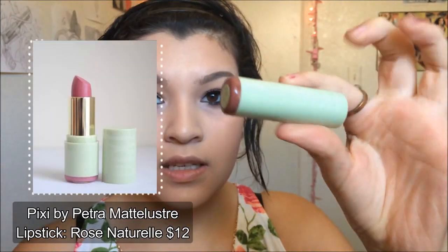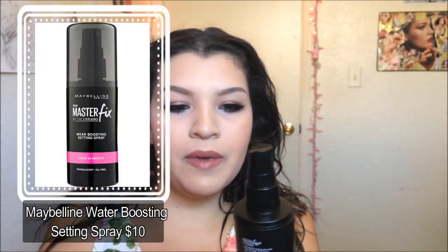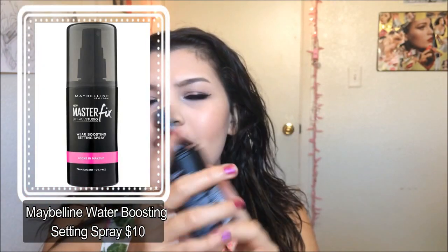Now I'm going to put on a pair of lashes — these are the Ardell lashes that I showed earlier. Now I'm going to go ahead and use the Pixi by Petra lipstick that I was showing earlier on my lips. And then just to finish off the makeup, I'm going to set it using the Maybelline setting spray.